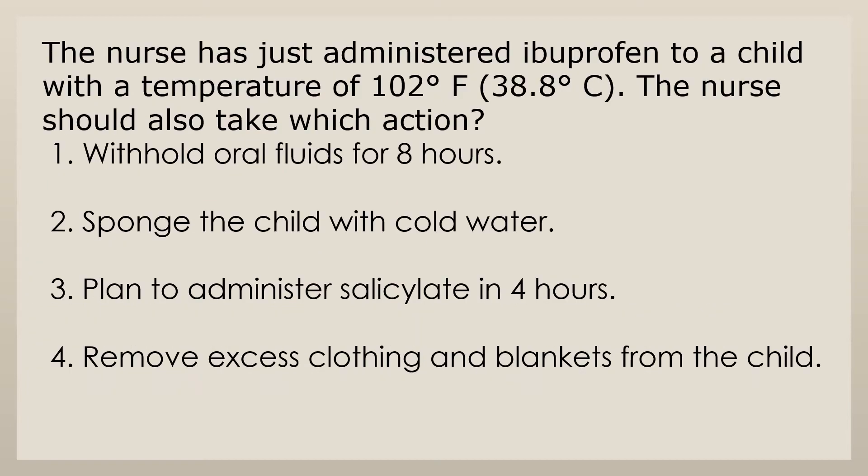The nurse has just administered ibuprofen to a child with a temperature of 102 degrees Fahrenheit (38.8 degrees Celsius). The nurse should also take which action? 1. Withhold oral fluids for 8 hours. 2. Sponge the child with cold water. 3. Plan to administer salicylate in 4 hours. 4. Remove excess clothing and blankets from the child.